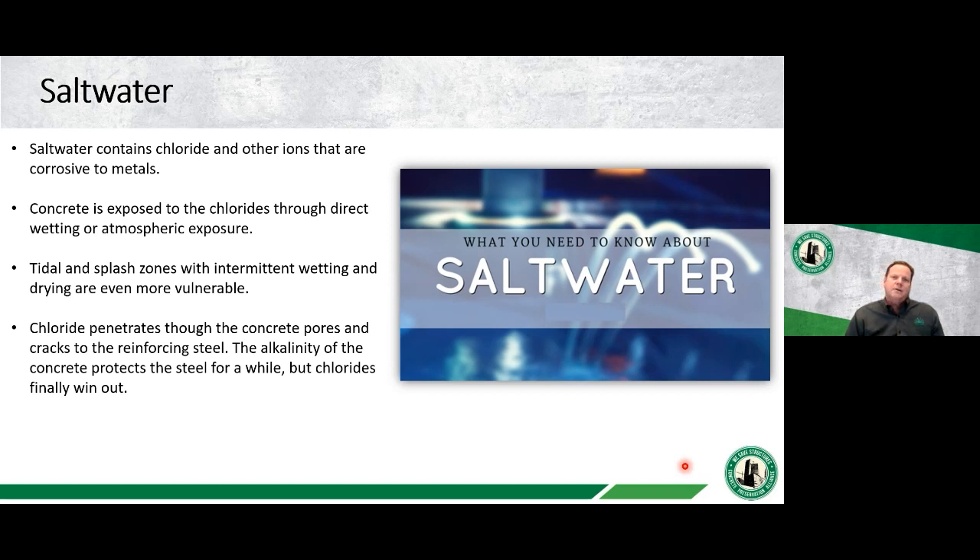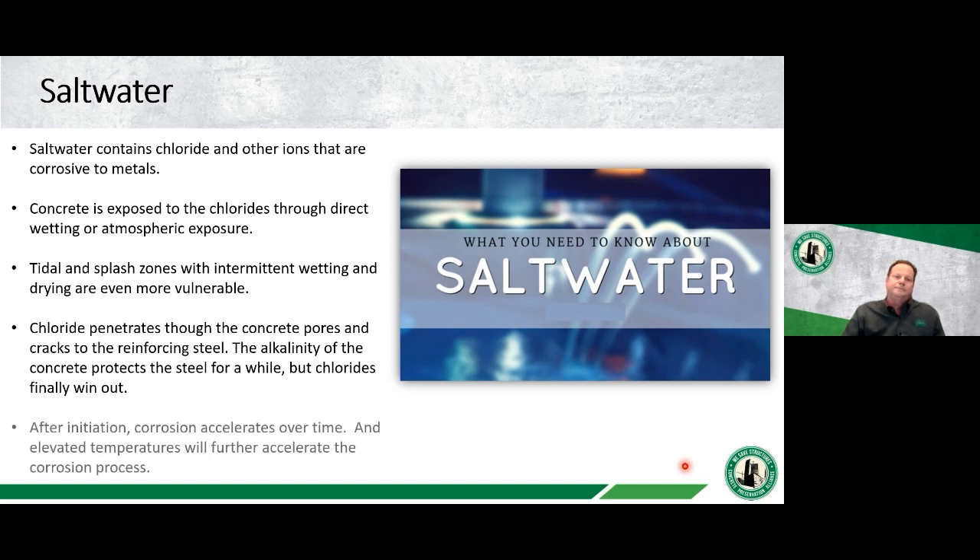The good news is that concrete itself provides alkalinity around the reinforcing steel, which provides protection for a while. But generally over time, when you get sufficient chlorides at the level of steel, the chlorides win out and deterioration begins. After corrosion initiation, corrosion accelerates — more cracking, more exposure, more chloride concentration, and some acids generated around the anodic areas. Many of these structures are also in elevated temperatures and tropical environments, which further speeds up the chemical and electrochemical reactions.